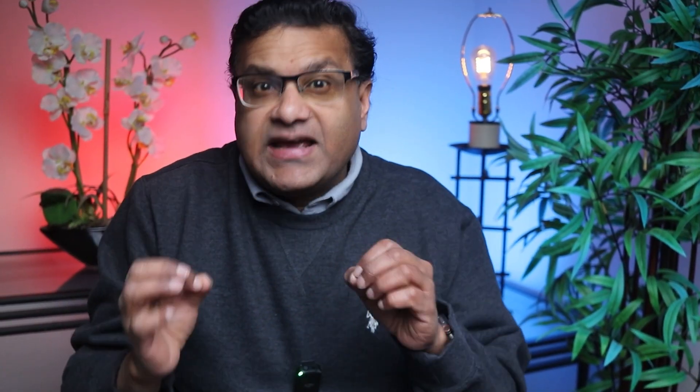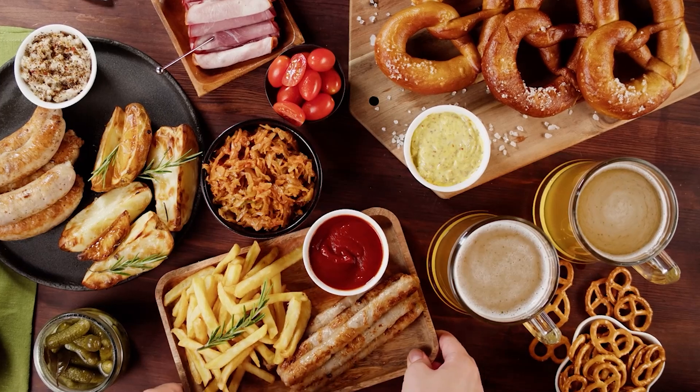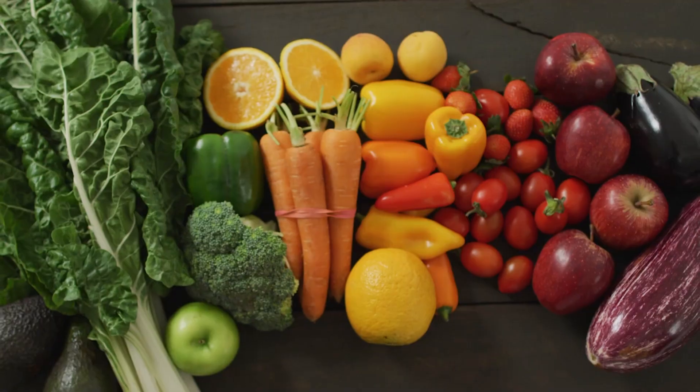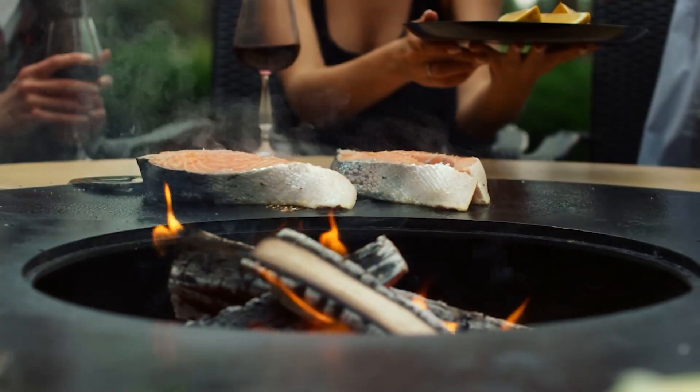Potassium helps balance sodium in the body. A diet lacking in fruits and vegetables, which are rich in potassium, can disrupt this balance. Diets high in saturated and trans fats contribute to arterial stiffness and blockages, raising blood pressure over time. Incorporating a balanced diet rich in fresh fruits, vegetables, whole grains, lean proteins, and healthy fats can significantly reduce hypertension risk.